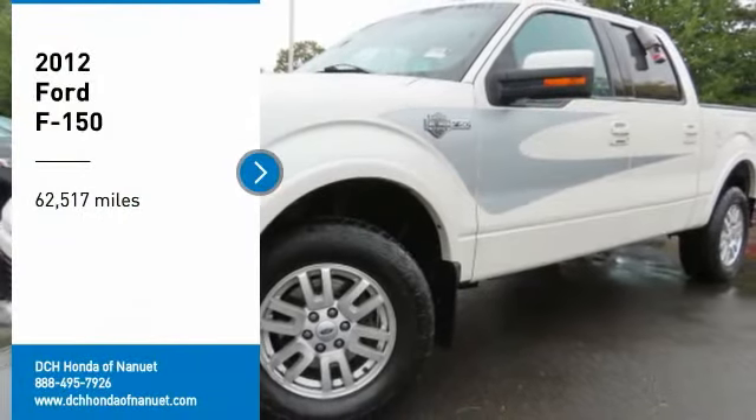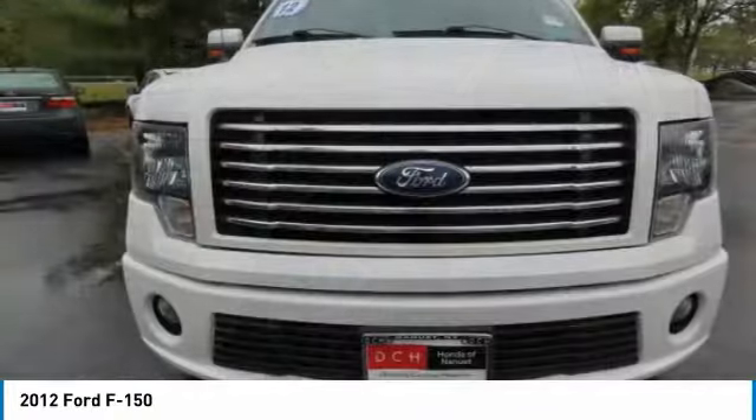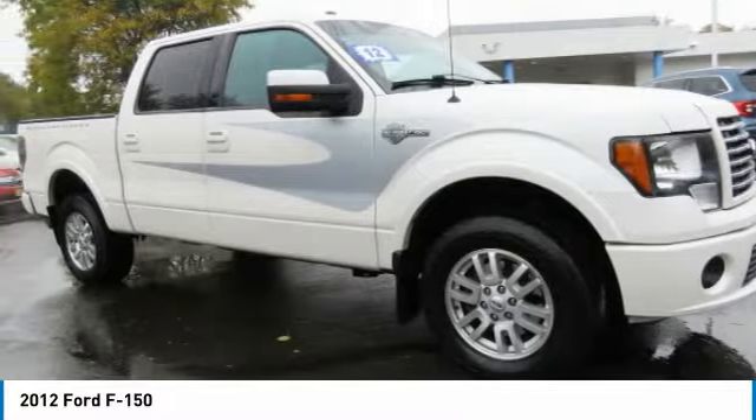Come test drive the 2012 Ford F-150. A Ford F-150 knows how to handle any situation. It's built to follow orders — no whining.